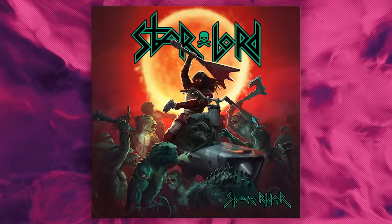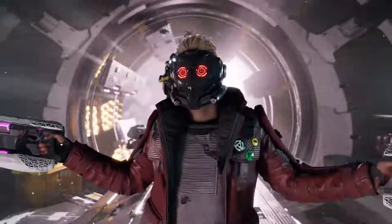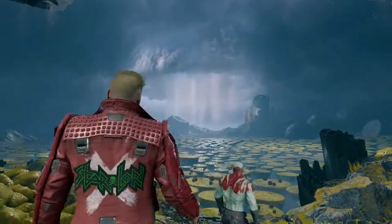Everything from then just kind of exploded, and we found his obsession with Star-Lord, the band, his 80s style. All this explained his design by him putting the patch of his favorite band in his jacket.